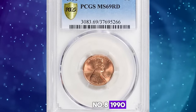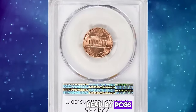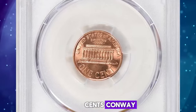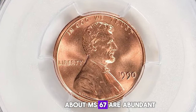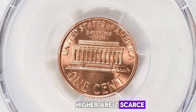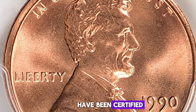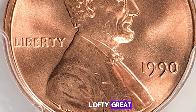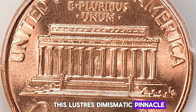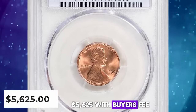Number 8: 1990 Lincoln Cent, graded in Mint State 69 Red by PCGS. According to grading surveys, the 1990 P Lincoln Cent comes very well struck. Examples up to about MS67 are abundant. Only in MS68 or higher are they scarce. MS69 specimens are rare, and just two specimens have been certified in this lofty grade, including this superb gem. This lustrous numismatic pinnacle ended up selling for $5,625 with buyer's fee.